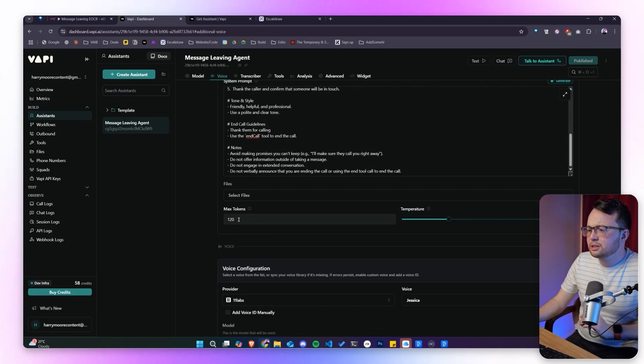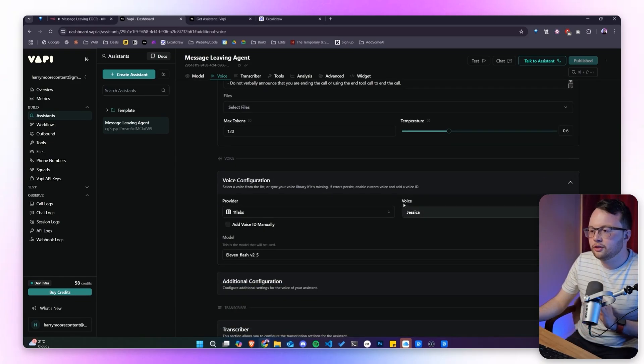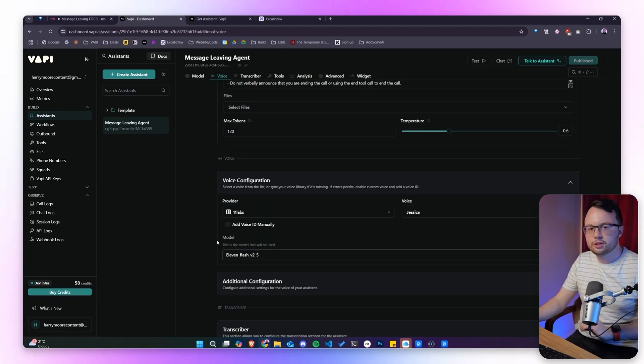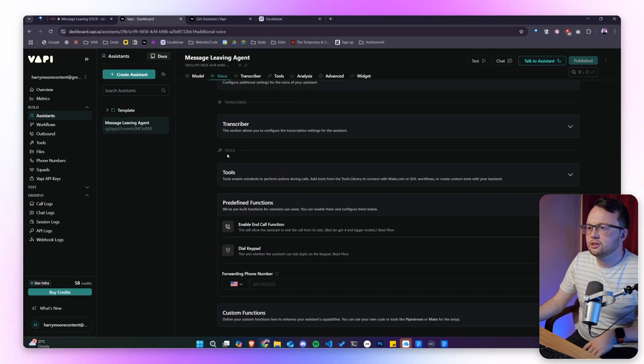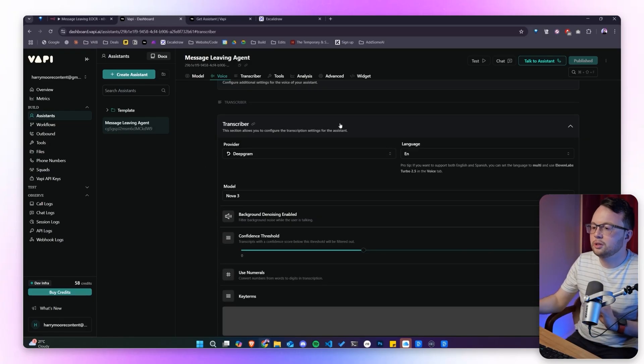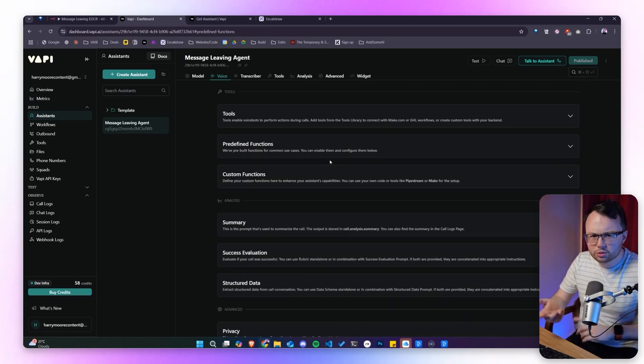We're using a maximum of 120 tokens and a temperature of 0.6 — a bit more creative with its responses, since we want this agent to be quite friendly. For the voice we're using ElevenLabs, particularly the 11 Flash 2.5 model which has very low latency and still sounds really human. For the transcriber we're using Deepgram Nova 3, which converts voice to text — if this is wrong it might mishear people and spell things incorrectly. We also have a predefined end-call function so the agent can hang up itself rather than leaving awkward silence, and we've given it permission to do that.